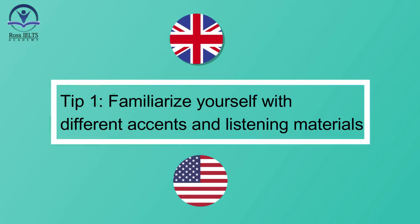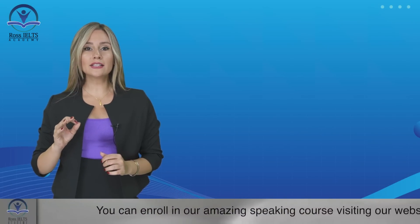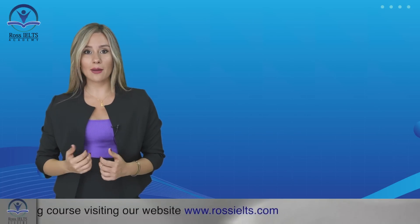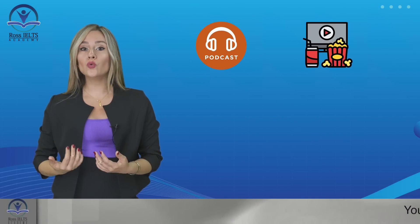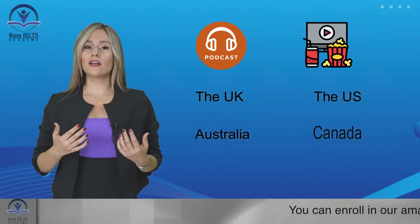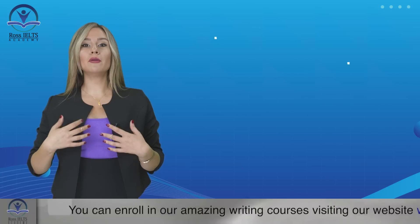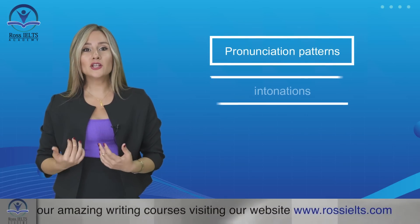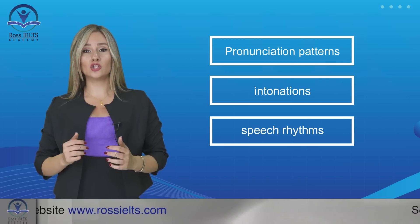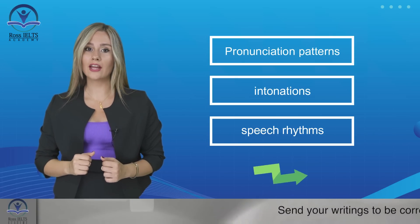Tip number one: familiarize yourself with different accents and listening materials. To excel in the listening test, it's very important to expose yourself to various accents. For example, you can listen to podcasts or watch movies featuring speakers from different English-speaking countries such as the UK, the US, Australia, and Canada. By doing so, you'll become familiar with different pronunciation patterns, intonations, and speech rhythms, enabling you to understand a wide range of accents during the test. This exposure will also enhance your overall listening comprehension skills.